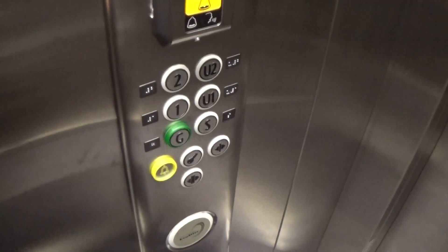Here we are back down to G. It's got the floor directory advertisement. That's a look at the elevator. There it goes, and that's it.